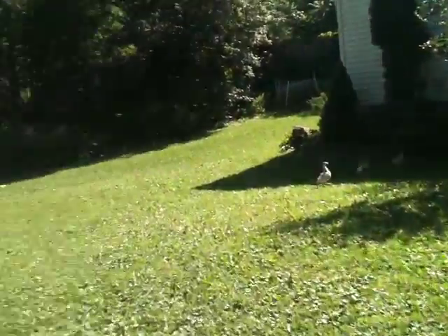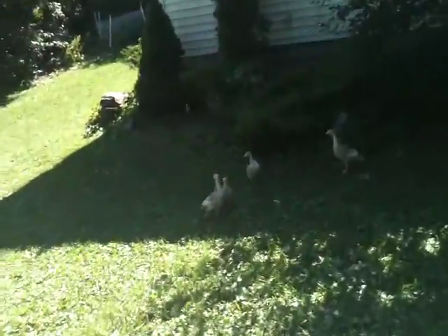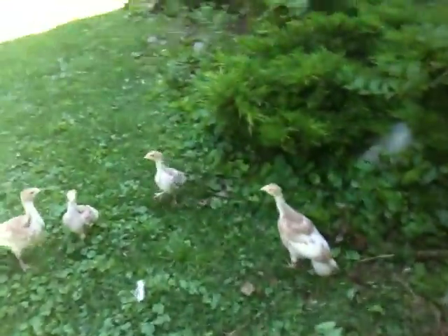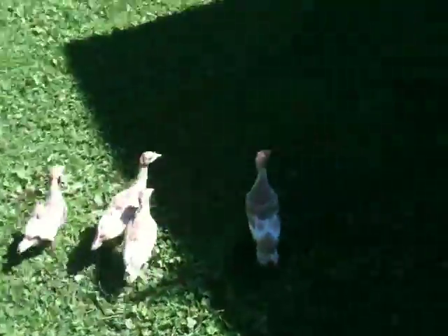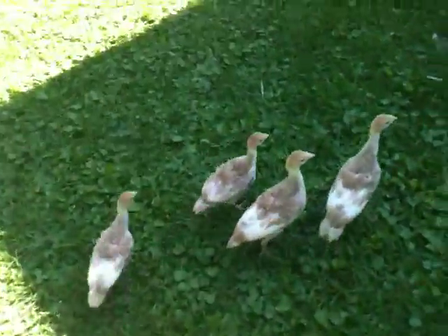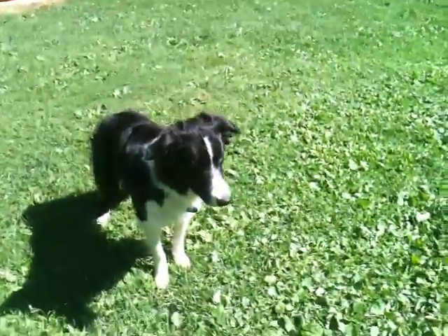This is all a chicken yard now. We have four bourbon red turkey poults here. This is our first — this is our future turkeys. Gibson's interested in the turkeys.